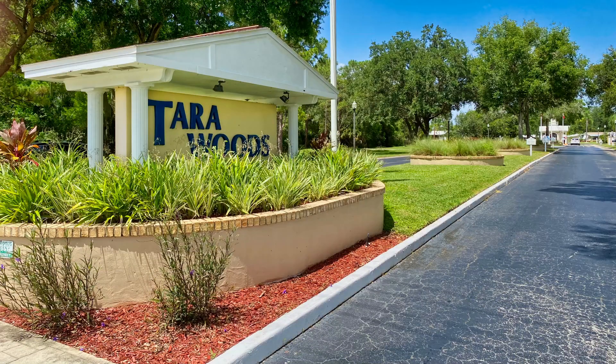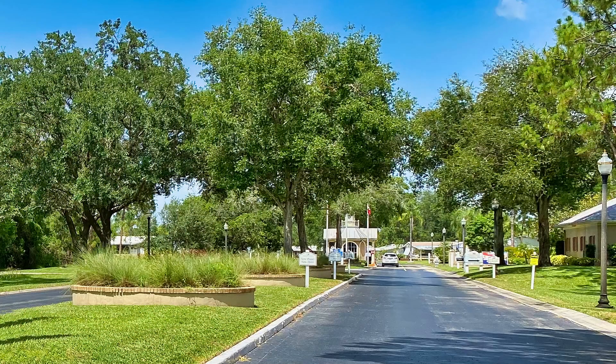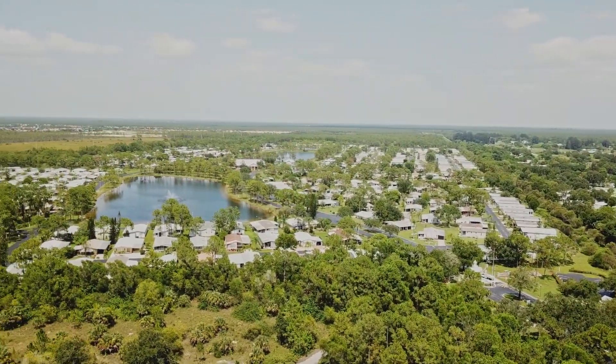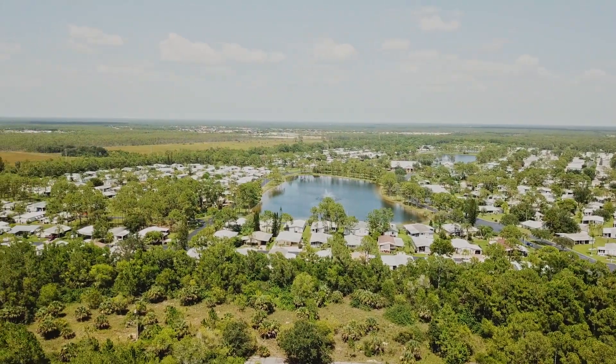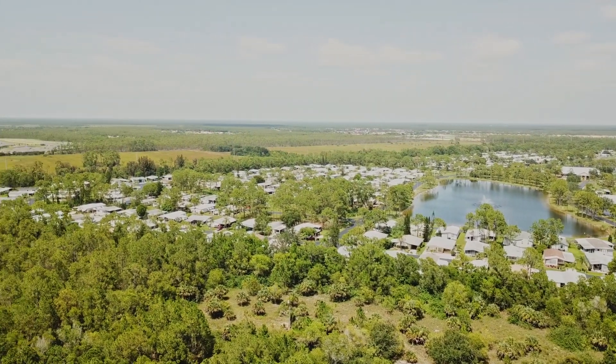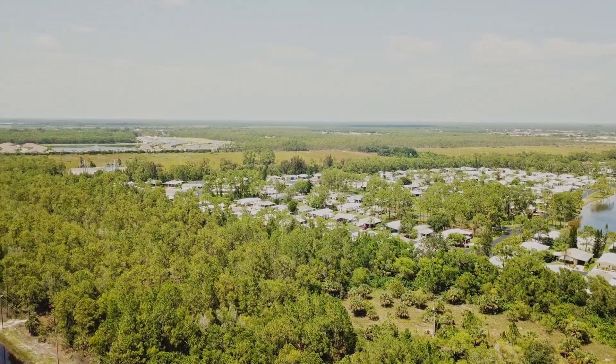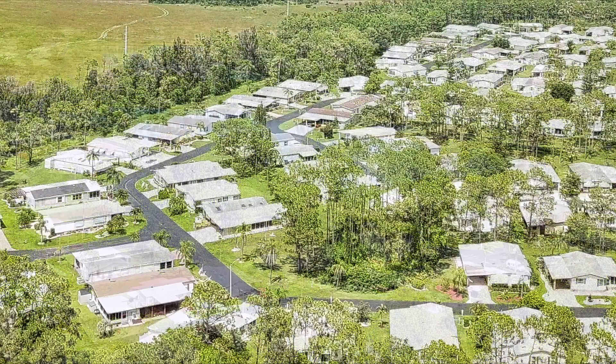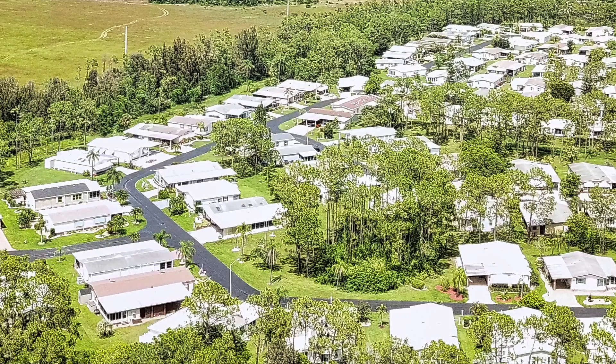Tara Woods is a 55-plus resort community owned by Hometown America. It features a huge community center and clubhouse, along with tennis, pickleball, shuffleboard, bocce, and there's even a practice putting green. There's an RV and boat storage area too. At 730 homes, this is a fairly large community, so you can be assured there will be a lot of folks to join you in activities and events.